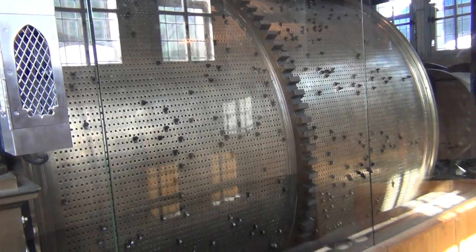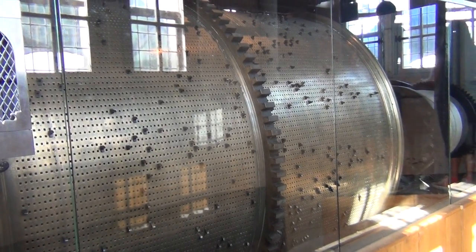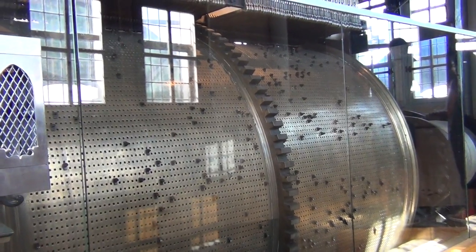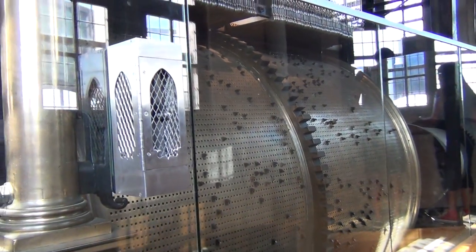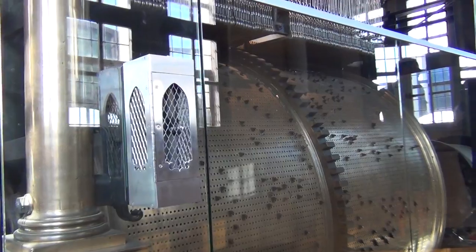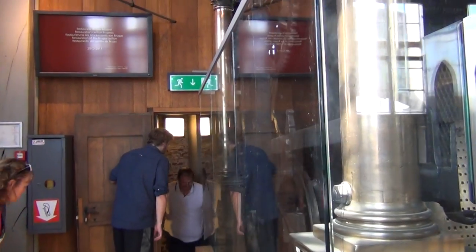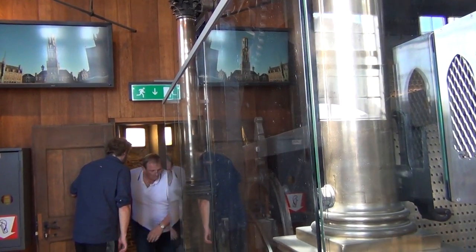The drum on the other side of this actually operates the 36 heaviest bells. The drum with casts and brass is 2.5 meters long. It's the largest brass drum in existence. It's about 29 tons.